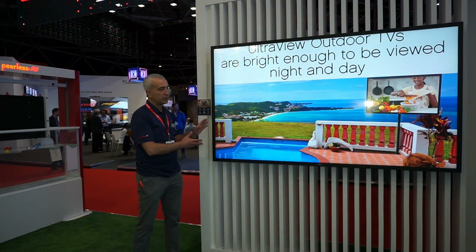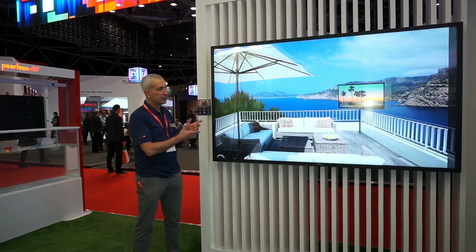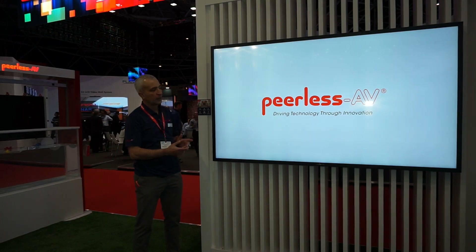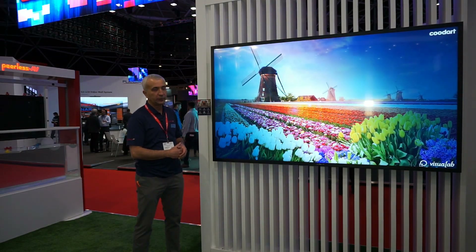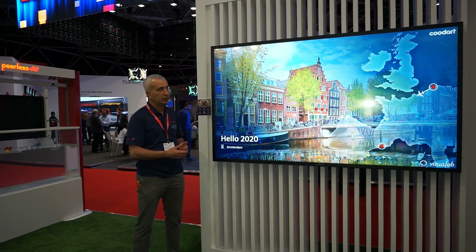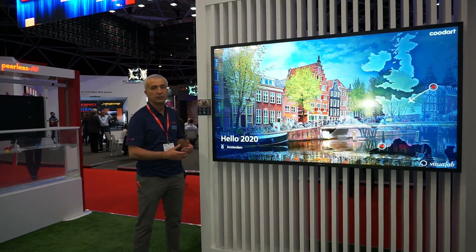Another new product we are presenting today is an all-weather display from a different lineup — the UltraView. We have here an 86-inch diagonal display. The UltraView lineup differs in that it has an IP55 protection rating, 900 nits brightness, a temperature range from minus 35 to plus 50 degrees Celsius, and 4K resolution. We recommend installing this model in all-weather applications, but preferably under a canopy to avoid direct sunlight and precipitation.